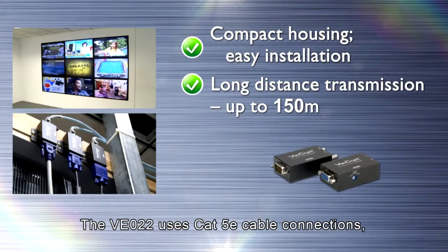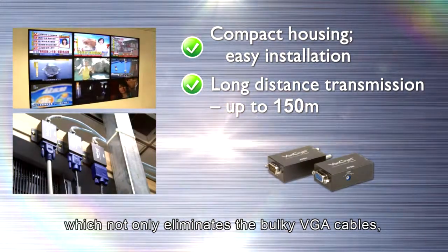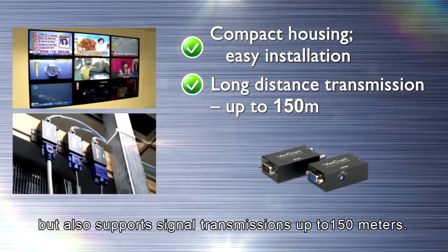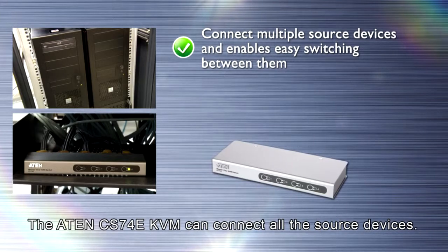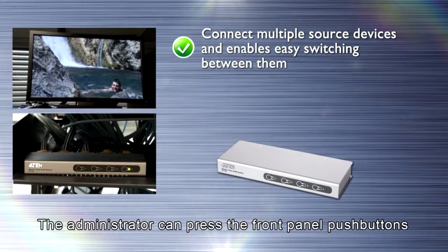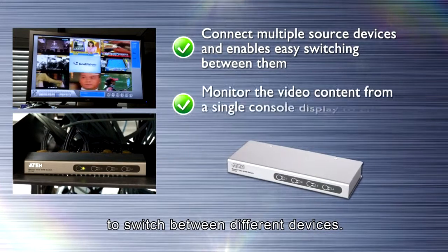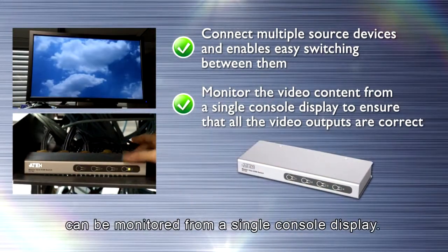The VE022 uses CAT5E cable connections, which not only eliminates the bulky VGA cables, but also supports signal transmissions up to 150 meters. The ATEN CS74E KVM can connect all the source devices, and the administrator can press the front panel push buttons to switch between different devices, with video content of each device monitored from a single console display.